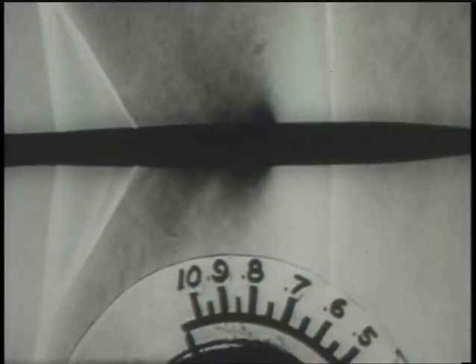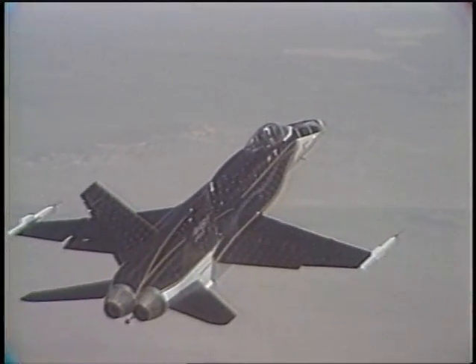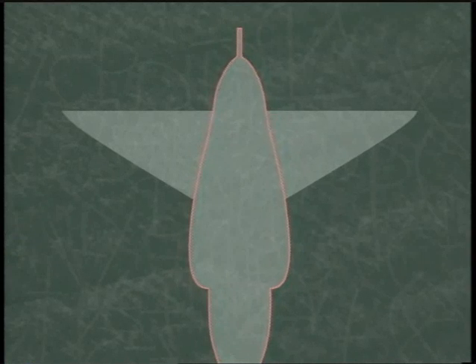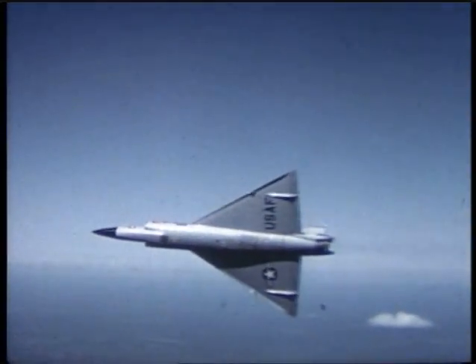Whitcomb devised the Whitcomb Area Rule that allowed efficient, practical supersonic flight. He narrowed the fuselage behind the wings to reduce drag and increase the speed of a transonic aircraft without adding additional power.